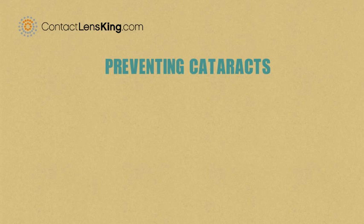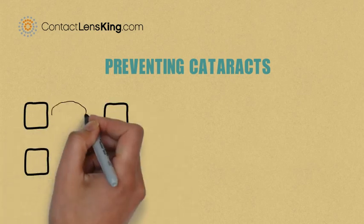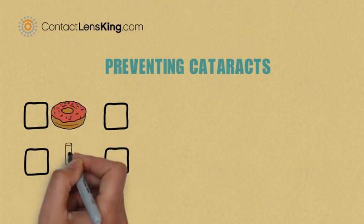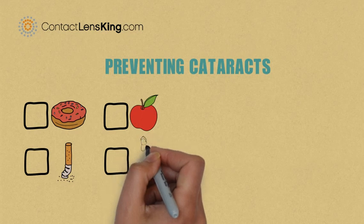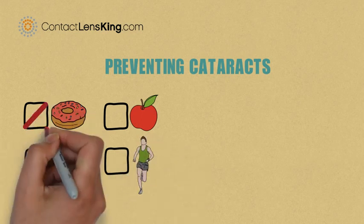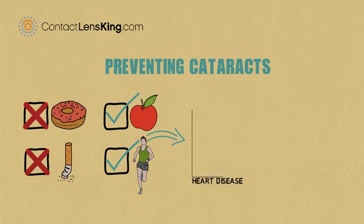Is there a way to prevent cataracts? There is some evidence that shows following a healthy diet may help reduce risks of certain vision disorders. For instance, a study was completed based on a subject's lifestyle and diet that illustrated those who led healthier lifestyles showed lower levels of a protein linked to increased risk of heart disease.